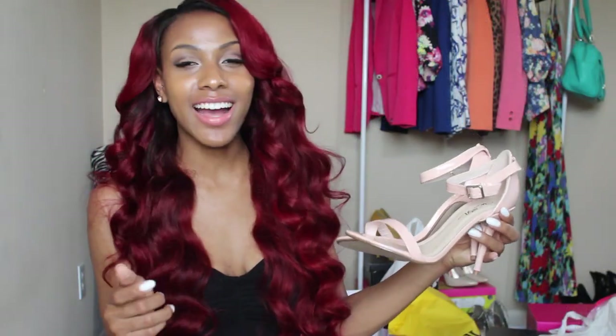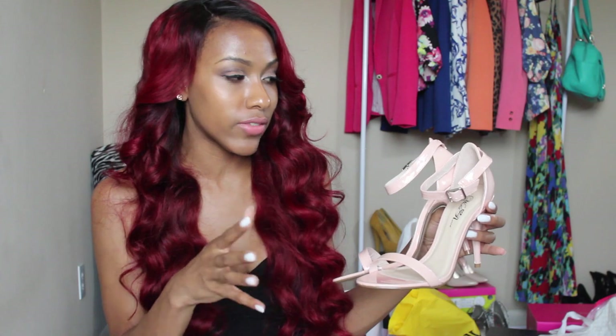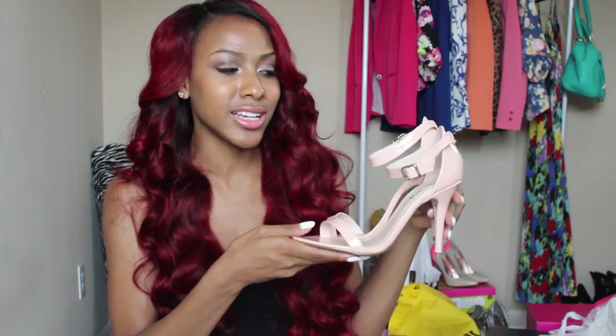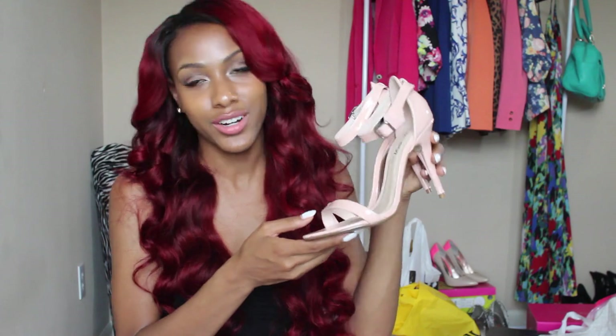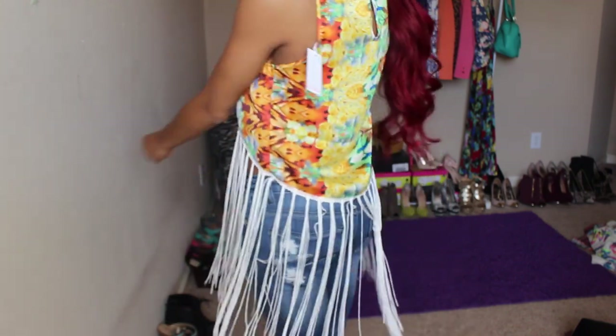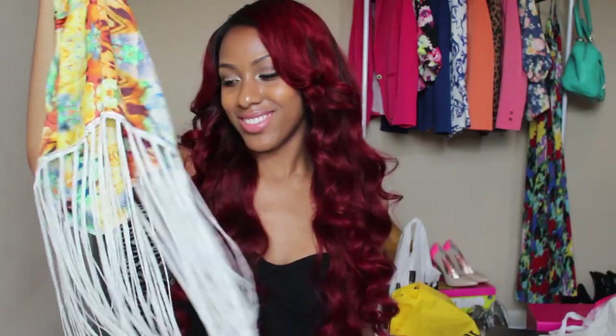I forgot to show you guys: I got these pink nude strappy heels from $10mall.com. They have shoes for under $10 — you just have to find them at the right time in your size. Sizes 6 and 7 are always available but 8s and 9s you have to be quick. These strappy heels could easily be $20–$30 but I got mine for $9. I also got a shirt from there but I don't like it, so it wasn't worth showing.